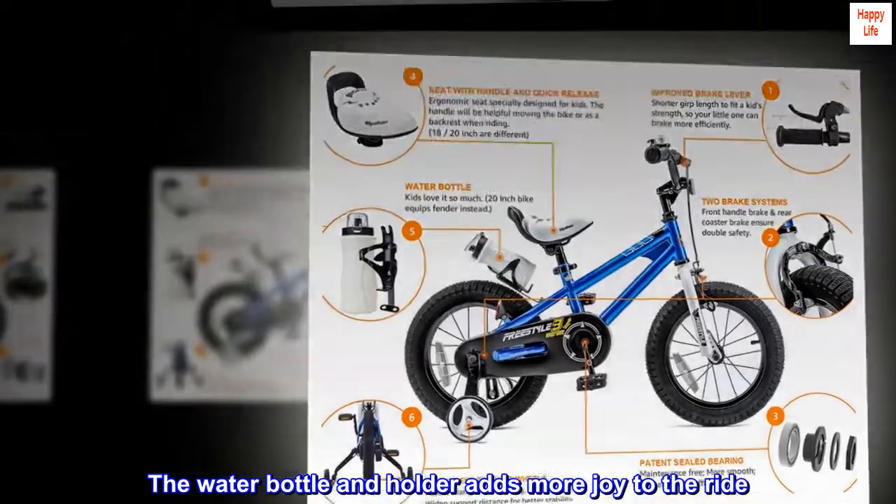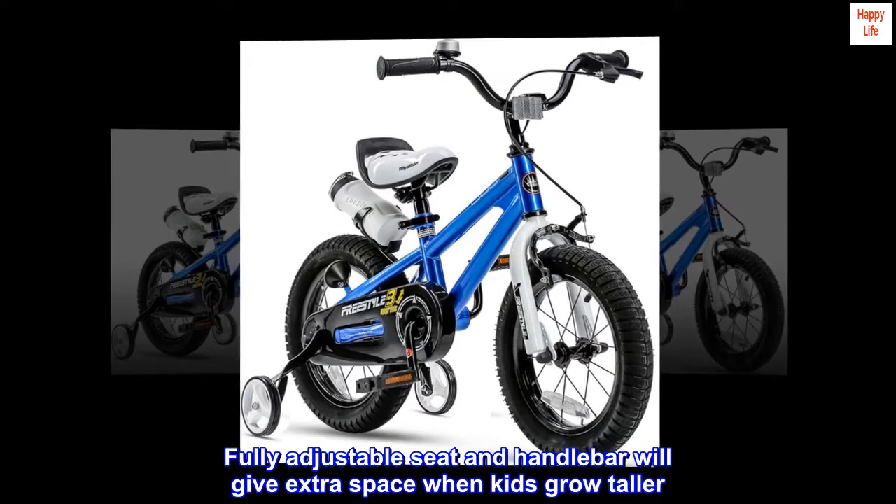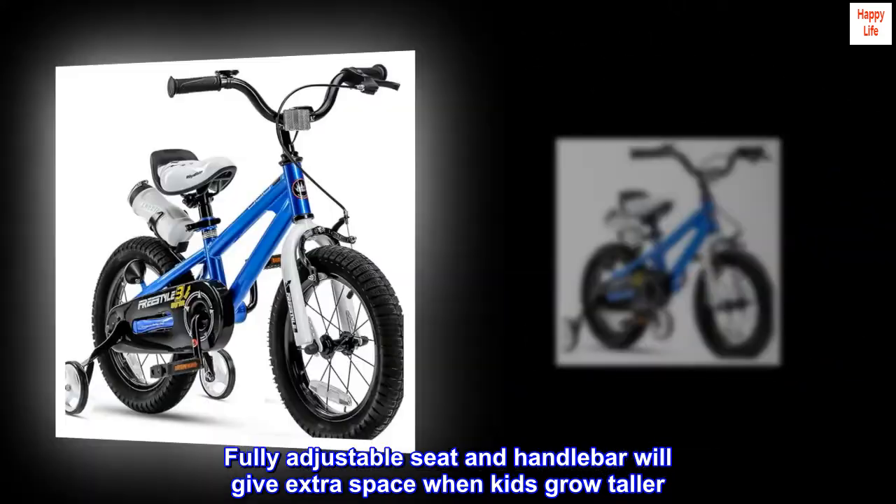The water bottle and holder adds more joy to the ride. The fully adjustable seat and handlebar will give extra space when kids grow taller.